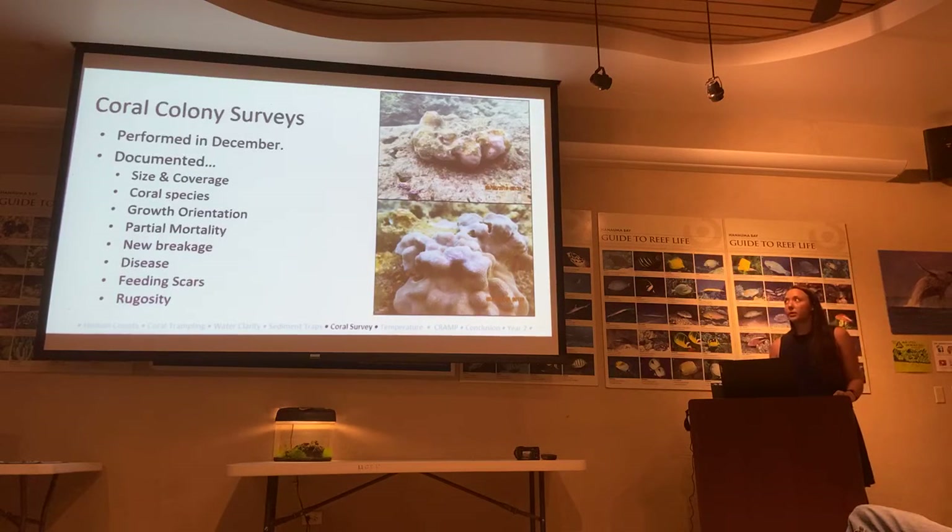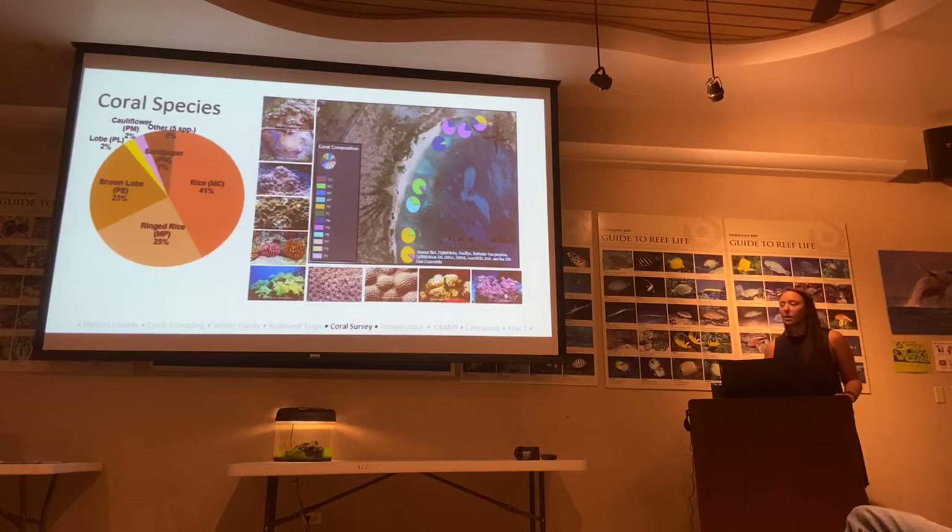We also took coral colony surveys within all sectors, documenting size, coverage, coral species, growth and orientation, partial mortality, new breakage, disease, feeding scars, and rugosity. Rugosity — spatial complexity of the reef — refers to how many nooks and crannies are present. Higher rugosity is often associated with better fish habitat and higher biodiversity. We first looked at coral species found in the Bay. The most common are rice corals and ringed rice corals, found as large colonies in Channel. We also have lobe coral and sandpaper coral common in Witches Brew and Backdoors.